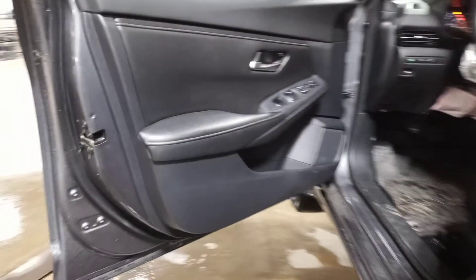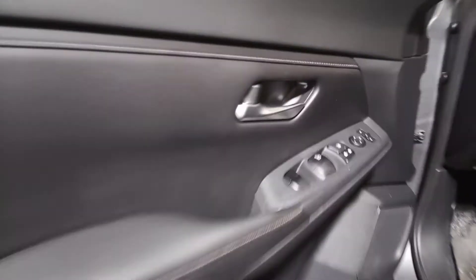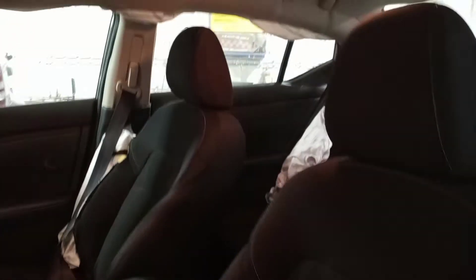Black interior with manual cloth seats. The driver's seat is twisted, and the passenger seat airbag is blown.